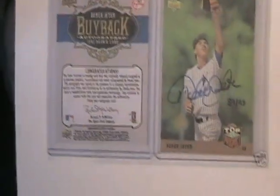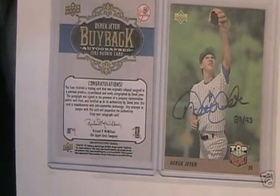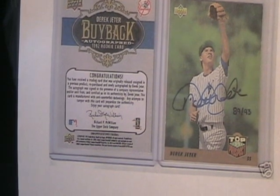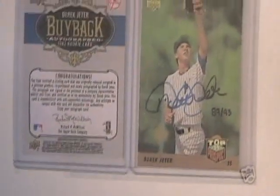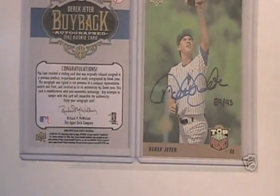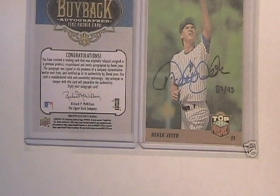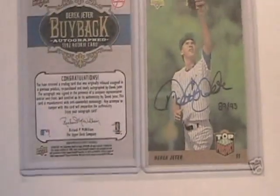A few videos ago, I showed everybody this Derek Jeter buyback card. This is an authentic Derek Jeter Upper Deck 1993 buyback card, numbered to 93, and that's an authentic Derek Jeter autograph. I was mentioning that I've seen a couple of times now on eBay forgeries of this particular card.